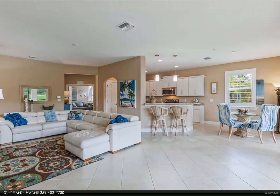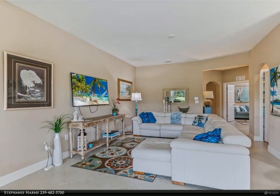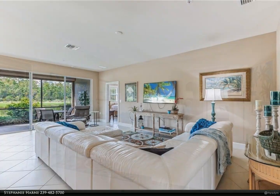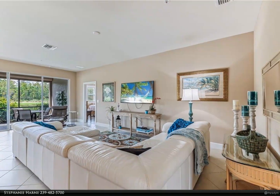This gorgeous residence features two bedrooms, two baths, and a flex room that could serve as a third bedroom, with French doors and volume ceilings. Large tile and vinyl flooring in guest rooms. The kitchen features beautiful 42-inch cream cabinets, granite counters, stainless appliances.